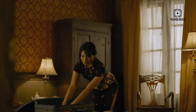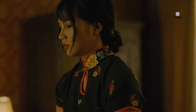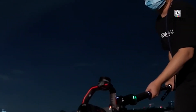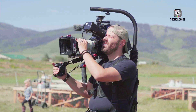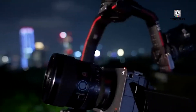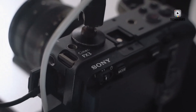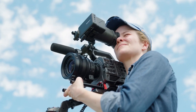However, despite its strengths, the original FX3 had some notable shortcomings, especially when compared to competitors like Panasonic and Fujifilm. It lacked internal RAW video recording and open-gate recording features, both of which were becoming standard on rival cameras. These missing elements meant that filmmakers had to rely on bulky external recorders for RAW footage, which complicated setups and reduced the camera's overall portability and ease of use.